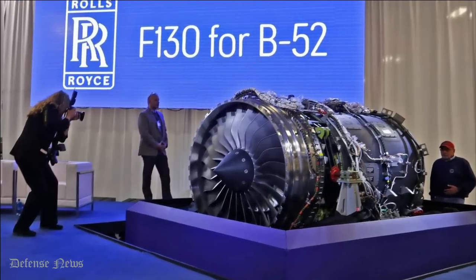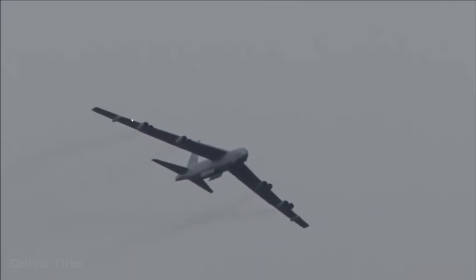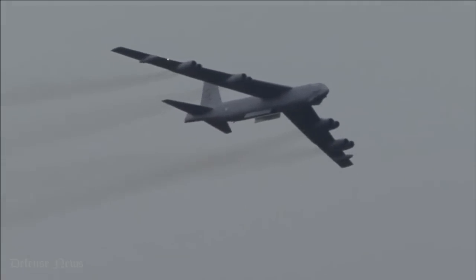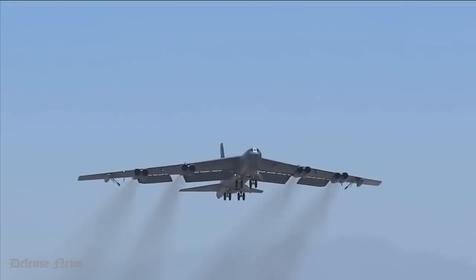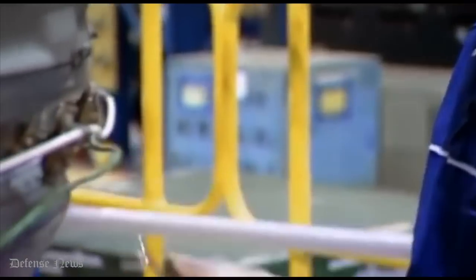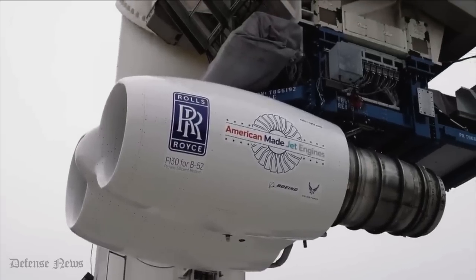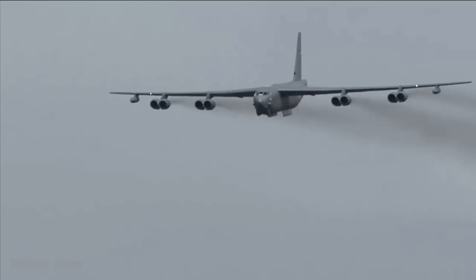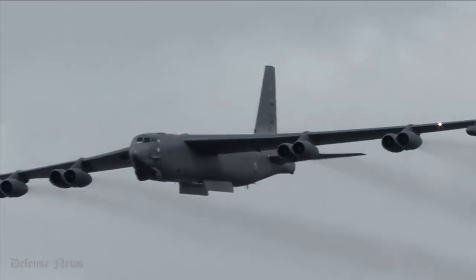The B-52's current Pratt & Whitney-made TF-33 turbofan engines have powered the bomber since its oldest airframes entered service in the 1960s. However, in recent years the TF-33s have been a significant factor behind the growing cost and complexity of maintaining the B-52 fleet. The engines need an overhaul after every 6,000 flight hours, which according to a 2016 estimate cost the USAF $2 million per engine.